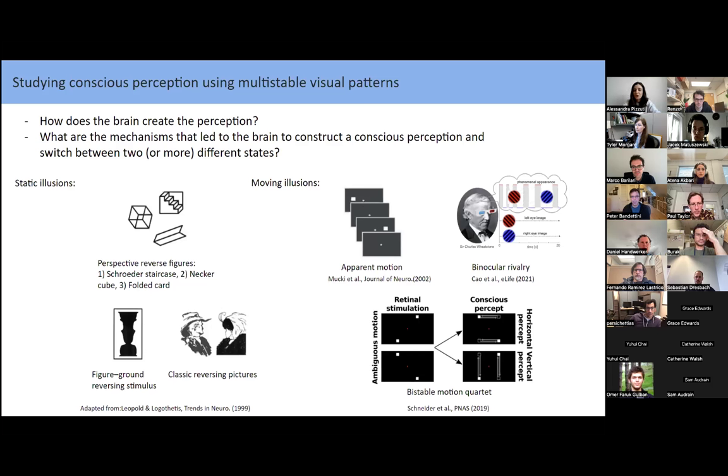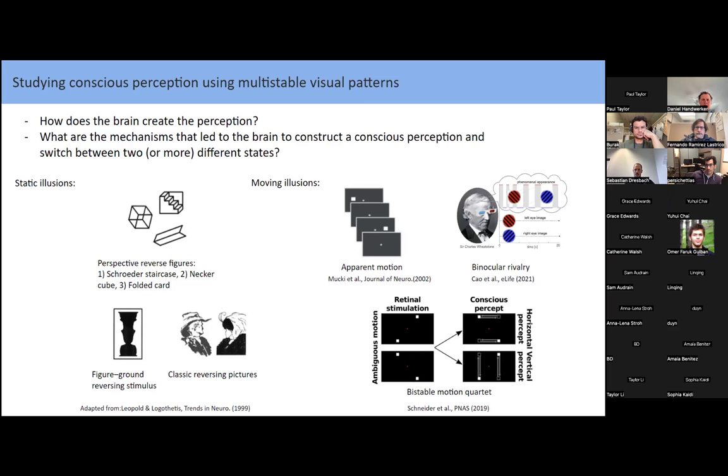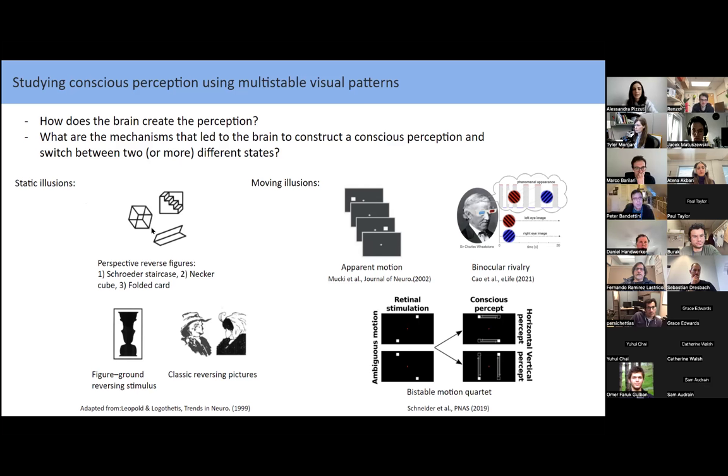Studying conscious perception has been a hot topic in the neuroscientific community since the early 1980s. Questions like how the brain creates perception and what mechanisms lead it to construct conscious perception and switch between two equally likely states have driven the community to investigate this in both humans and animals. For this purpose, multistable visual patterns are typically used. There are two categories: static illusions — like the Necker cube or figure-ground reversing stimuli where you can see two silhouettes or a vase — and moving illusions.